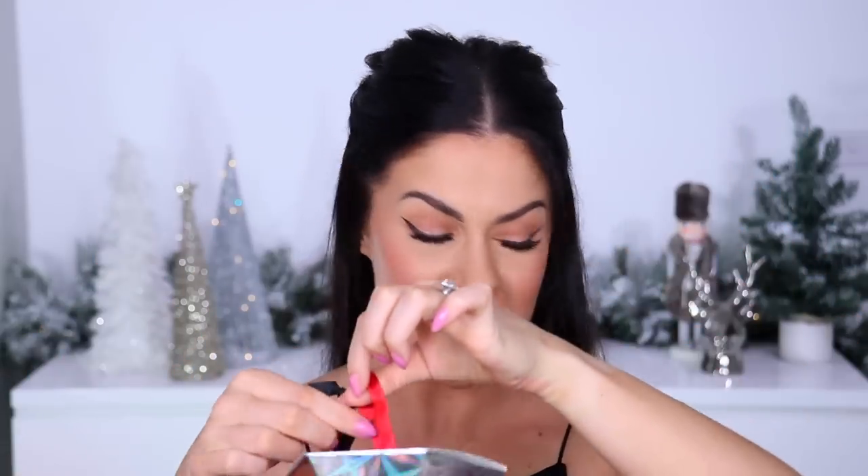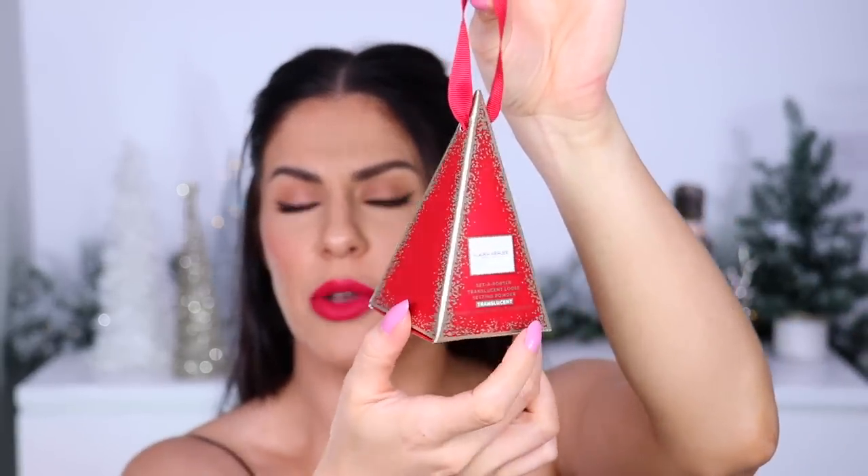Mecca has so many cute little ornament ideas. This one is by Laura Mercier — beautiful packaging, and it comes with little mini Laura Mercier products. By Terry also had a super cute little ornament — the 'Jewel Fantasy Baume de Rose' in limited edition packaging with a doe-foot applicator instead of the usual jar, so cute. And then another gorgeous little ornament from Two Faced — their 'Lip Injection Extreme' lip plumper in a mini stocking stuffer where you can even write who it's to on the back.